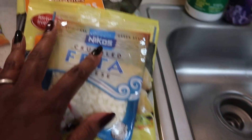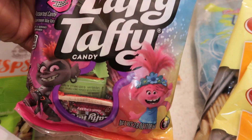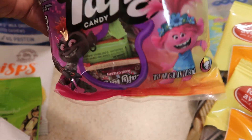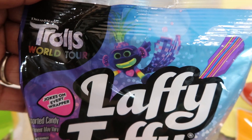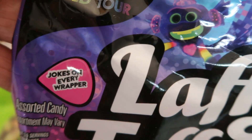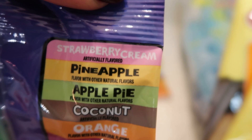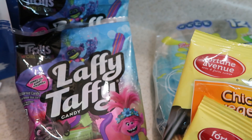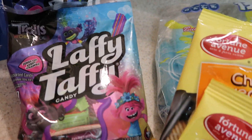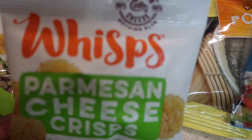I found something I've been looking for for a while — my Trolls Laffy Taffy. Yes, y'all, I found the World Tour Laffy Taffy! It says jokes on every wrapper, and you get strawberry cream, pineapple, apple pie, coconut, orange, and dark cherry. I love my Laffy Taffy — I could not believe I found it, and of course this was in the new store down in Raleigh.